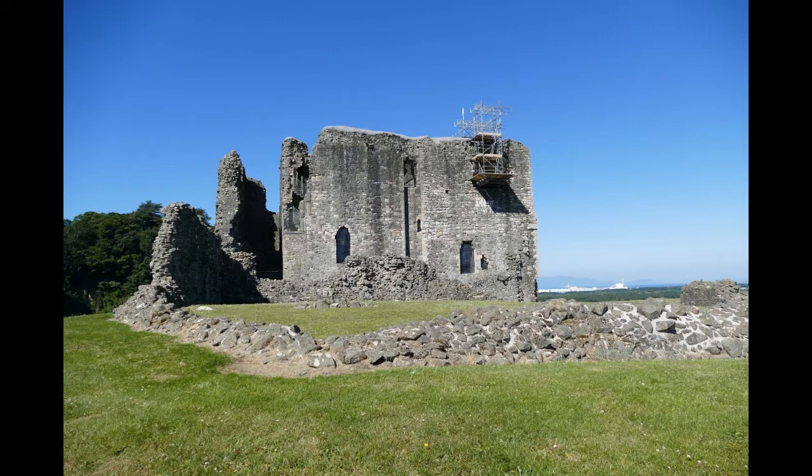The castle itself was in the form of a tower house and it's one of the earliest and largest examples of its type. It was probably used as a hunting lodge by Robert.